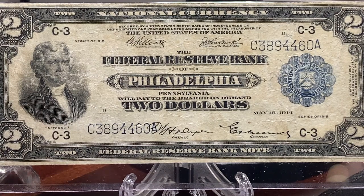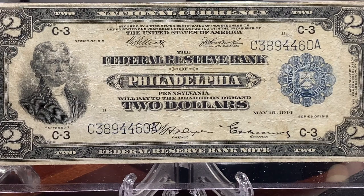In doing some research about this note, I learned that Federal Reserve Bank Notes were payable by individual Federal Reserve Banks, where Federal Reserve Notes — the notes we still have today — are payable by the United States.